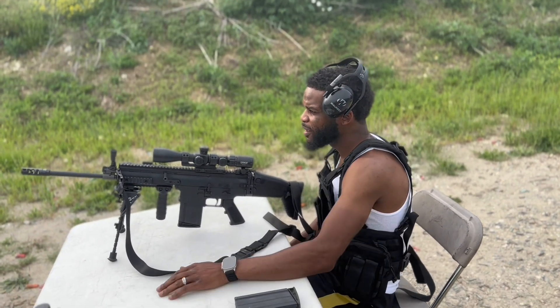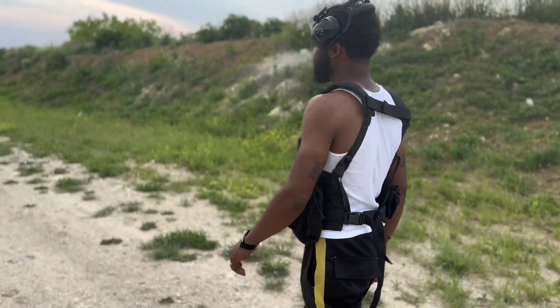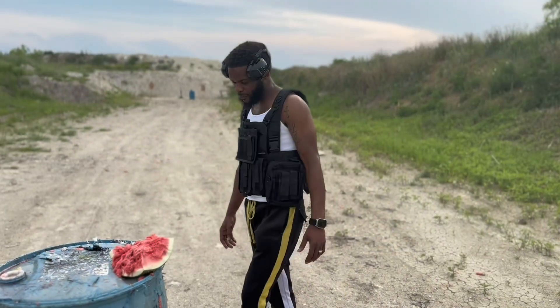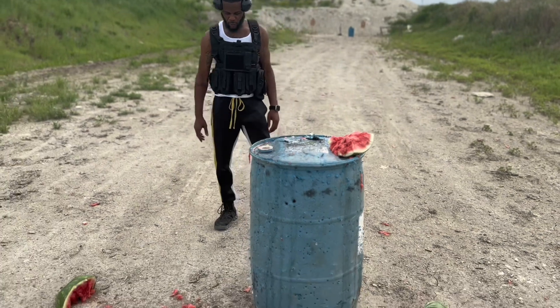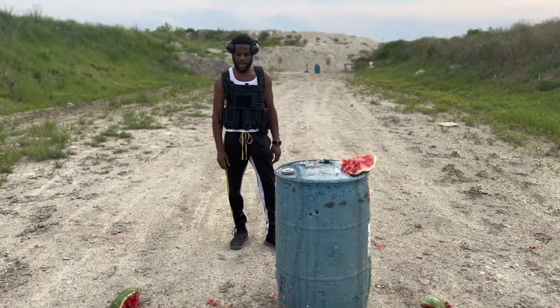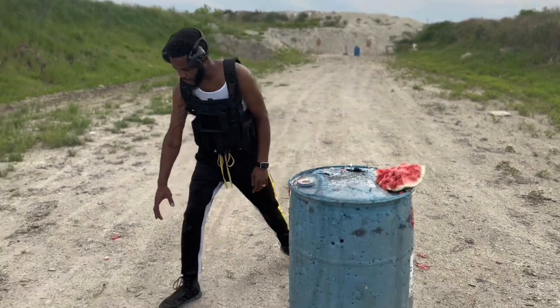Yes sir! Let's go down range and see what we got — that was a good shot, split it wide open. So we're down range at 50 yards and you can see what it did to the watermelon. That 7.62 split it wide open. Yes sir, this was great.